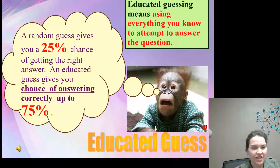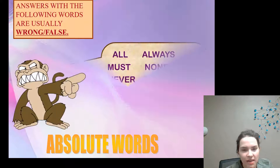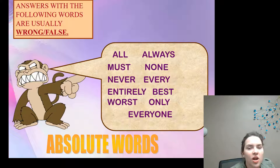The next topic is absolute words. Answers containing the following words are usually wrong or false: all, must, never, entirely, worst, always, none, every, best, only, and everyone.